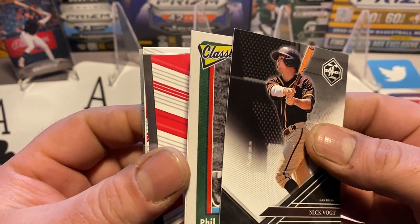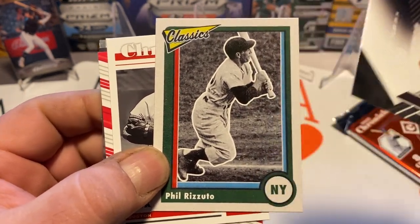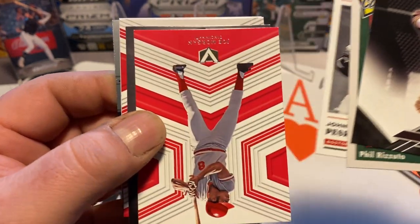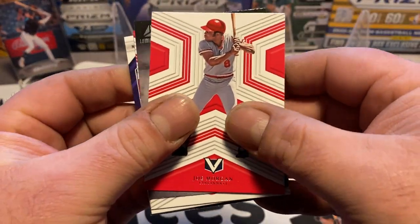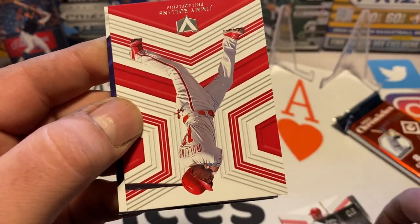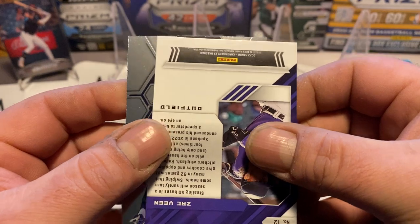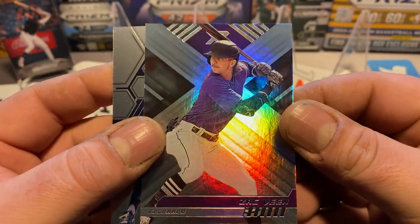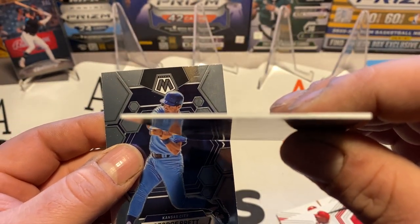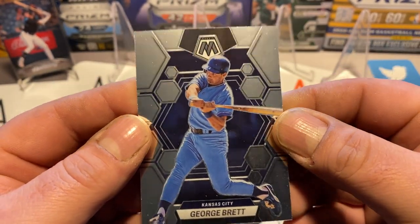Phil Rizzuto — every time I see that guy I always think of Adam Sandler and Billy Madison where he has to spell it on a blackboard in cursive. Johnny Pesky, Joe Morgan, Boudreau. Some of the old timers go back far enough I don't even know who they are. Jimmy Rollins, Zach Veen is another Recon card — actually this is XR. The Recon, Essentials, and XR are all a heavier stock card, like a 54-point card. George Brett Mosaic.